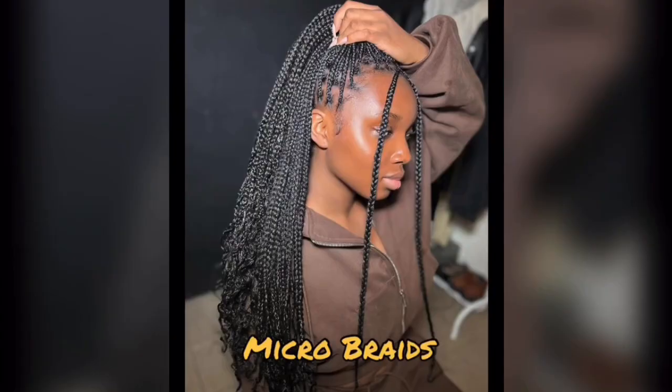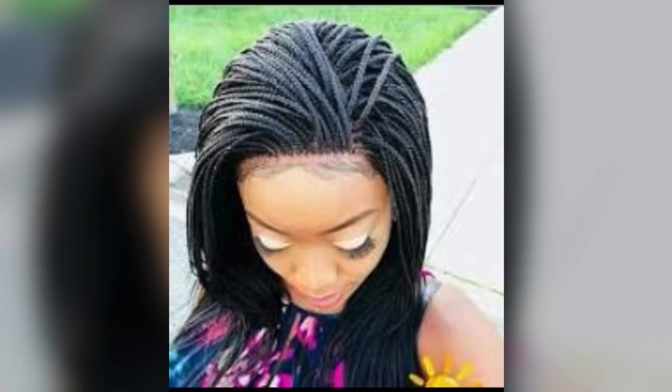Micro braids. Think of them as the mini-me of box braids. They're crafted using the same three-strand technique, just on a smaller scale. Micro braids may be small in size, but they sure take their sweet time to install. So if you're planning to rock this braid style, be prepared to invest some quality time in the chair. The end result is totally worth it, though.